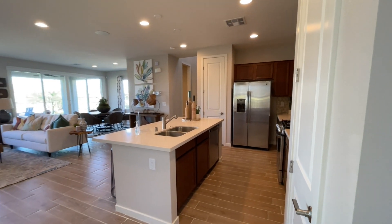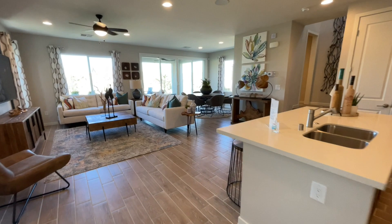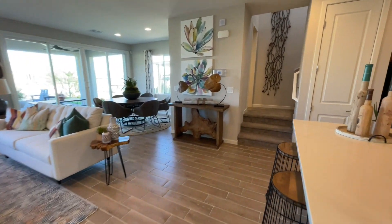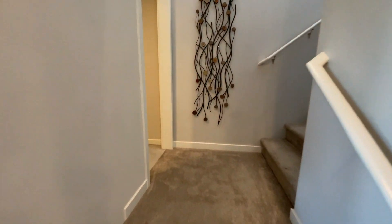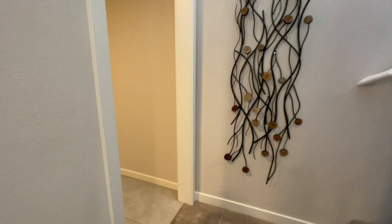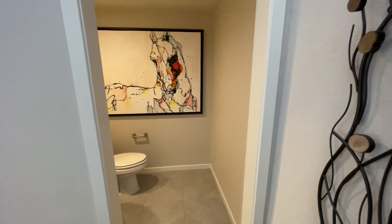Let's go ahead and go upstairs. I do like how open this is, and we'll come back down to check out the living, kitchen, and dining. We'll even go out back — it is a little toasty today but it's a pretty backyard. Right off the bat you can tell the flooring is upgraded; they did a couple of upgrades in here and I'll point them out as we go.